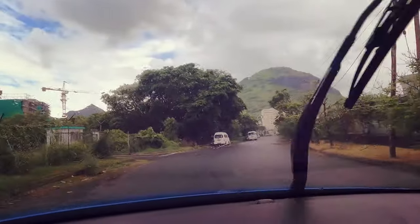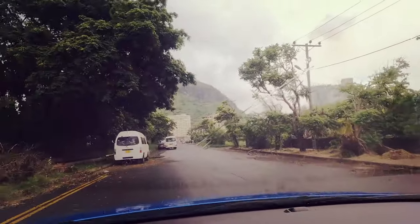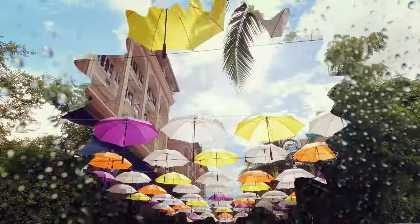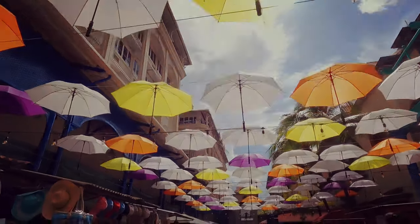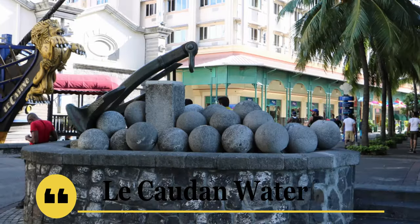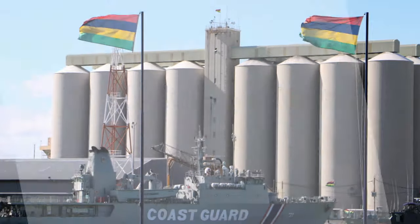As we came out of the aquarium, it was raining and we really enjoyed driving in this lovely weather. Now it's time to eat food, so we decided to head towards Le Cordon Waterfront, which is located at the capital city of Mauritius, that is Port Louis.